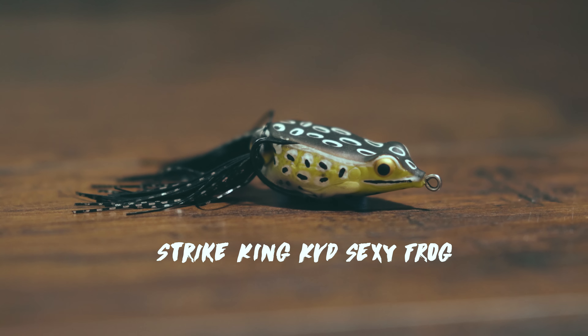This is the Strike King KVD Sexy Frog. Not this exact one, but this design did win a tournament for my brother Hybrid Killer. In his very first year fishing tournaments he basically went out with two rods and I told him: just do what you know — throw flukes and frogs, that's it. You could say 50% of his tournaments during late spring to early fall were won on frogs — specifically the Tuesday night jackpot big bass tournaments where one bite can mean you win.